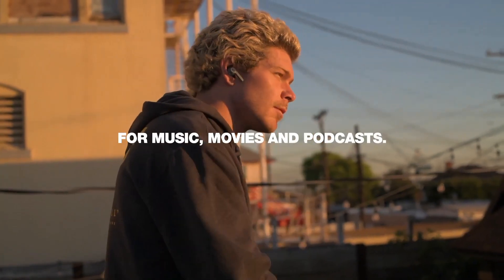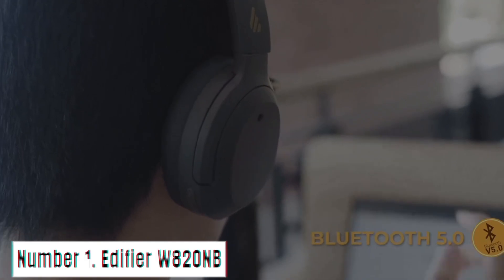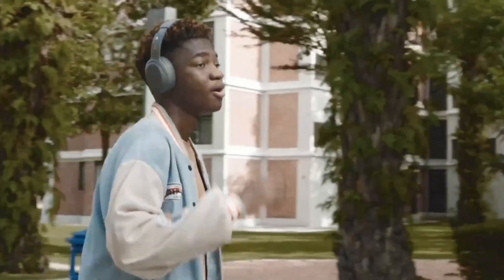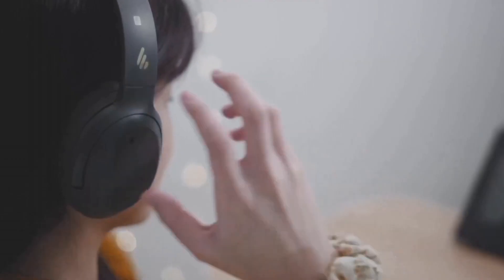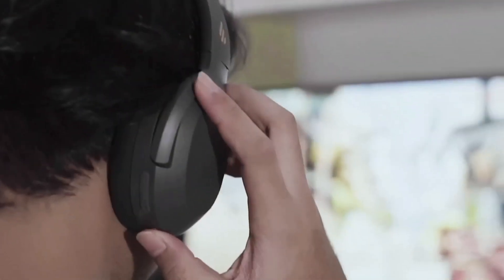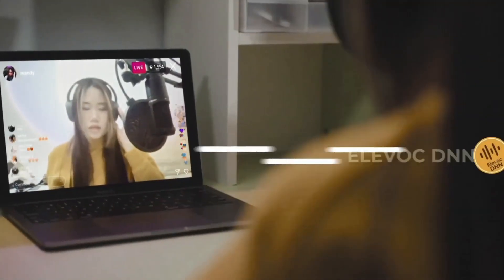Elevate your audio game with the Skullcandy Indie Evo, where style, performance, and convenience come together in perfect harmony. Number 1: Edifier W820NB. Introducing the Edifier W820NB wireless noise-canceling headphones, your gateway to immersive, pure sound. These stylish over-ear headphones are meticulously designed to redefine your auditory experience, whether you're commuting, working, or simply unwinding. Immerse yourself in pristine sound quality, thanks to advanced 40mm neodymium drivers that deliver rich, full-range audio with exceptional clarity.